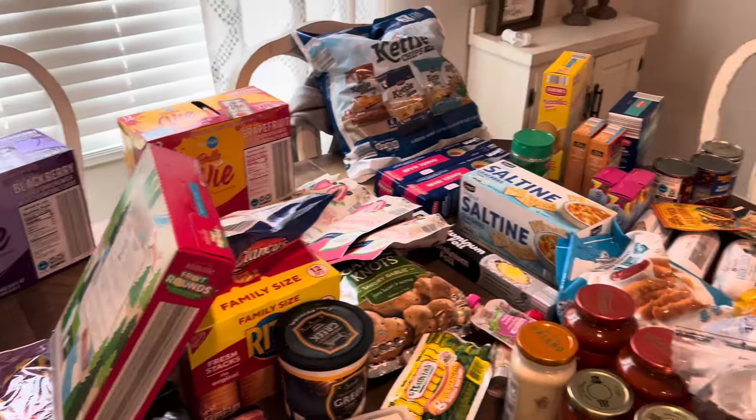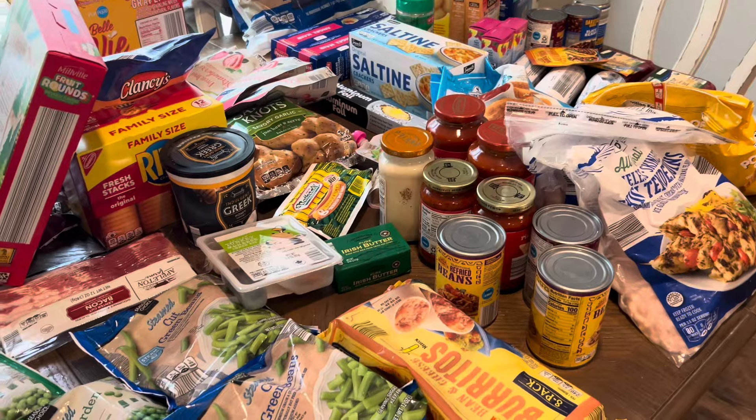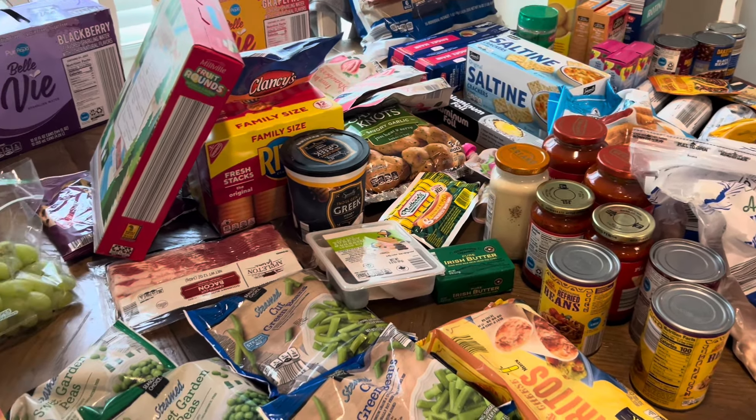That's everything I got from Aldi for this month — to get us stocked up and going for this week as well. I'm running out of voice and it's starting to sound worse as I go. I spent $189 at Aldi, which is a pretty good start. I'm going to do a Sam's Club pickup order later this week, so stay on the lookout for that one. I hope you guys enjoyed this video — leave me a comment, give me a thumbs up, and I'll see you on Friday with my Sam's Club haul. Have a great day guys, bye!